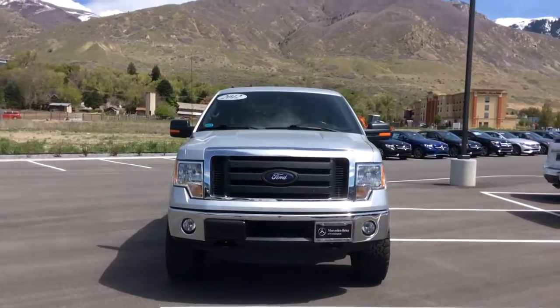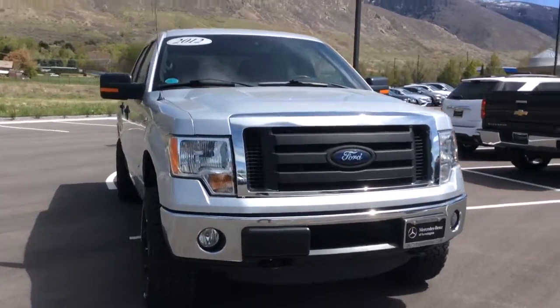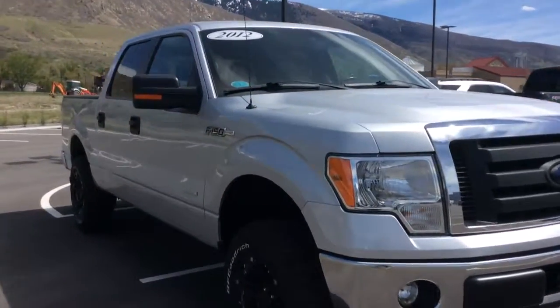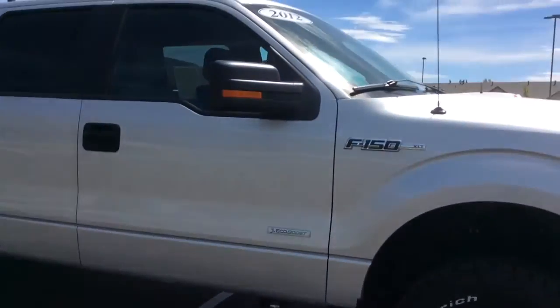Hi Allison, it's Rossi with Mercedes-Benz of Farmington. As promised, here is a close-up look inside this gorgeous 2012 F-150.